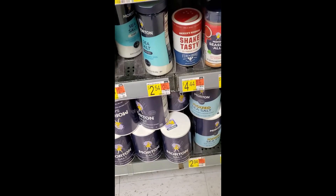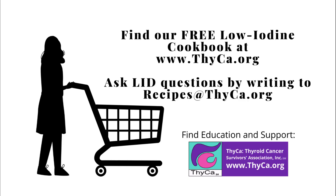All of these sea salts are definitely out of the question, but there are some great choices for you that do not contain iodine. Good luck!